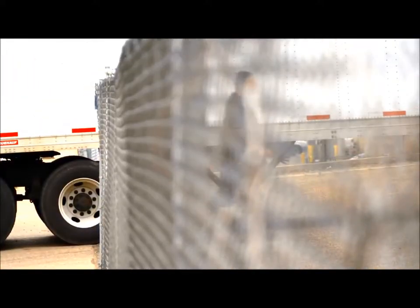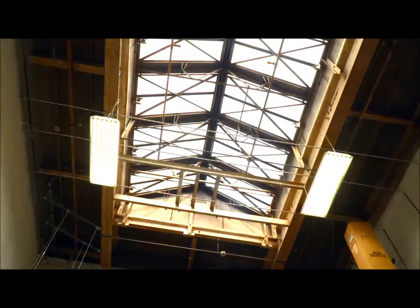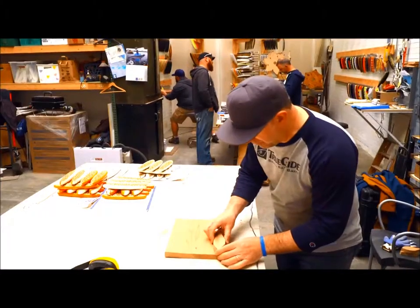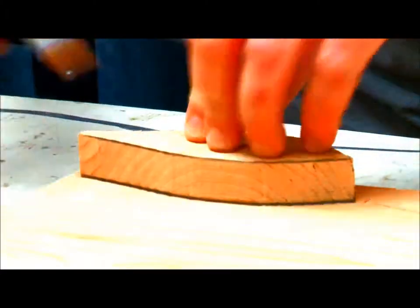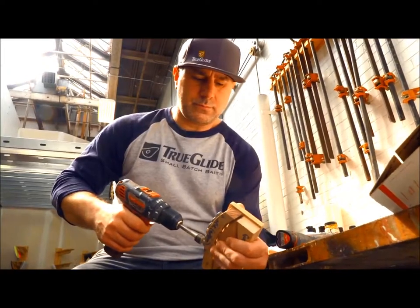Call it a Minnesota revival, deep in the belly of a 128-year-old St. Paul factory. This is actually a shape I'm making for my Swedish clients — it's called the smoke. Joe Peterson grinds away his time. We found this huge, massive, three-city-block-long old canning factory. So we moved all of our stuff here, and here we are.